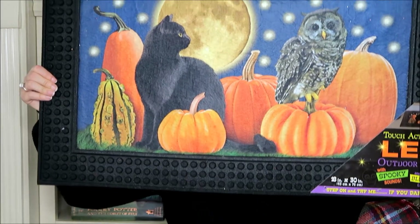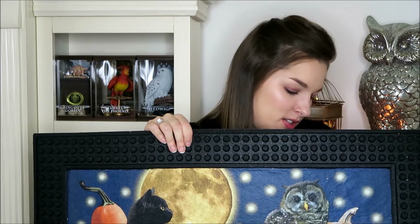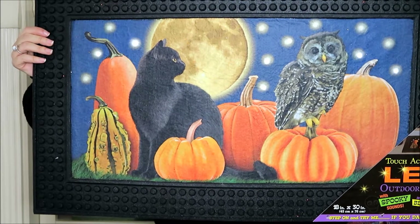The next thing is the coolest item — I have never seen a floor mat do this ever. It's a very heavy outdoor floor mat with an amazing illustration: a black cat, owls, a moon, and pumpkins. And it also talks and lights up. So I'll show you guys that too. That is what the mat does — I thought it was really exciting. I'm going to put this right in front of the front door and it will be perfect for trick-or-treaters. The mat was $16.99.